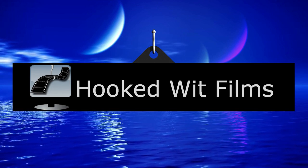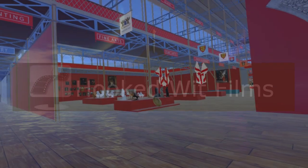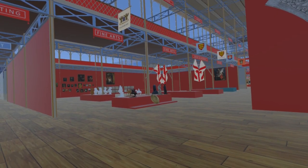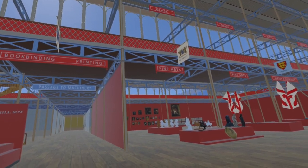Welcome to my video update on the development progress for the Steam VR simulation of the 1851 Great Exhibition. In my last video we visited the Fine Art Court for the first time. In this video, many more exhibits have been added to this section of the simulation.